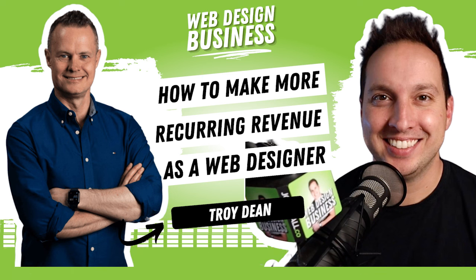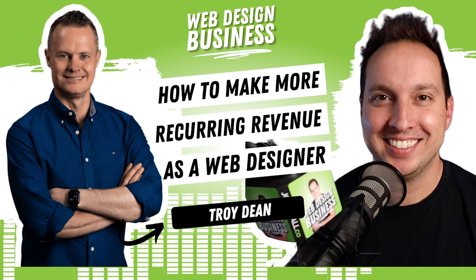Before we dive in, there were a lot of links mentioned. Go to the show notes at joshhall.co/334, and there will be all the links mentioned in this episode — some free downloads, some additional resources. Head over there after this. Here's Troy.